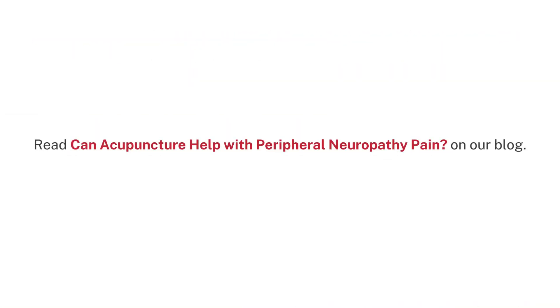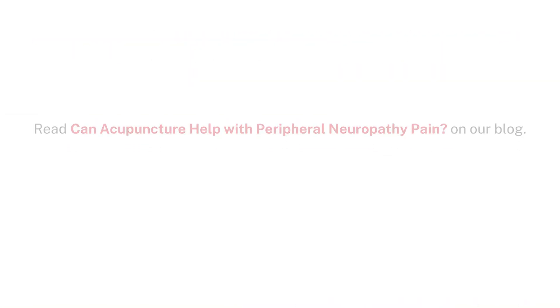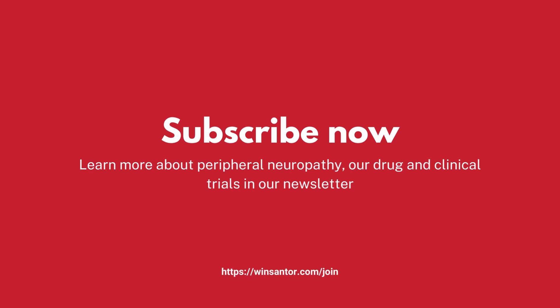Read 'Can Acupuncture Help With Peripheral Neuropathy Pain?' on our blog. Subscribe now to learn more about peripheral neuropathy, our drug and clinical trials in our newsletter. Visit winsantor.com/join.